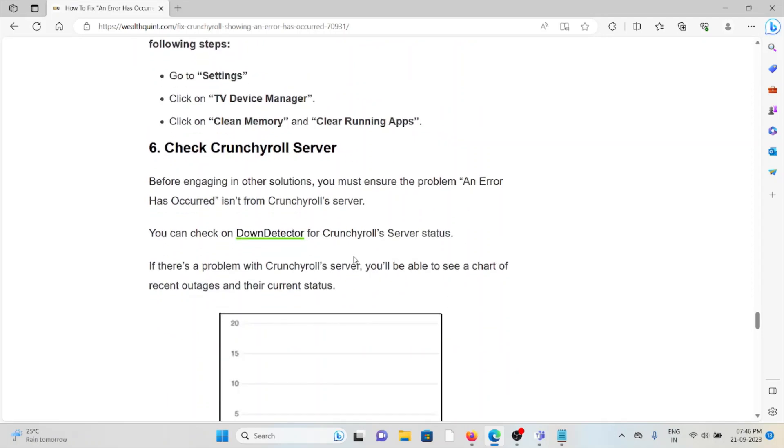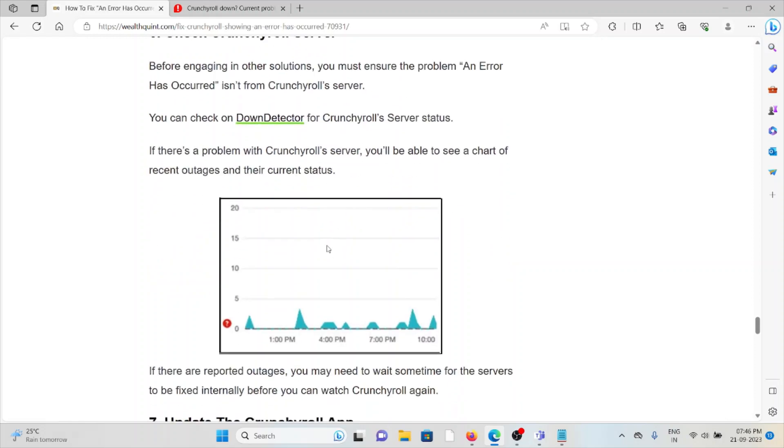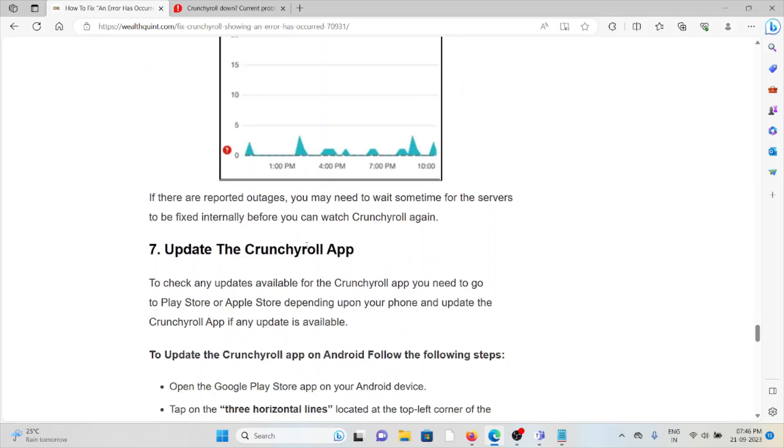The sixth method is to check the Crunchyroll server. Before trying other solutions, ensure the problem is not originating from Crunchyroll's servers. You can check the server status at www.downdetector.com. If there is a problem with the Crunchyroll server, you will see a chart of recent outages and their current status. If outages are reported, you may need to wait for the servers to be fixed before you can watch Crunchyroll again.